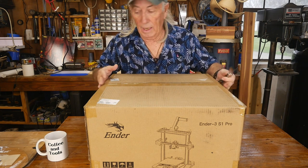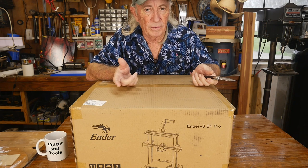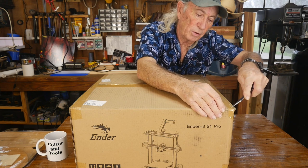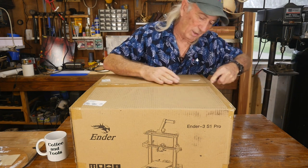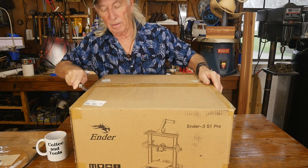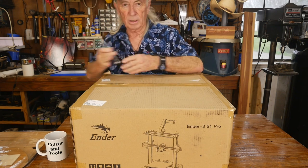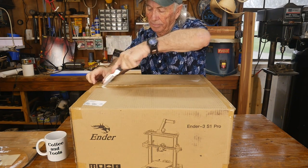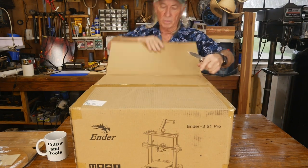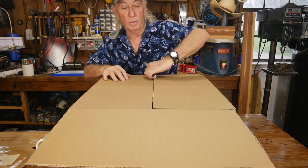I was scratching my head about why the Ender 3 is so popular. I see a lot of it in 3D print farming, people referring to it, getting them and keeping them even when they swap out other machines. The Ender seems to stay. Some of the features surprised me because I didn't realize the Ender 3 had come this far — it's got certain things I've always looked for in printers.